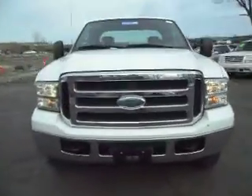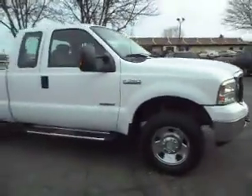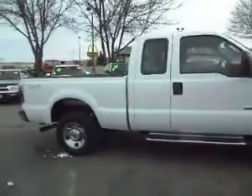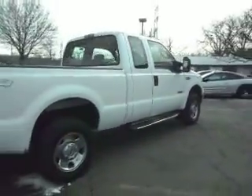2006 Ford F-250. This is an XLT, super cab four-door, very desirable short box, four-wheel drive, power stroke turbo diesel — very sharp looking truck.